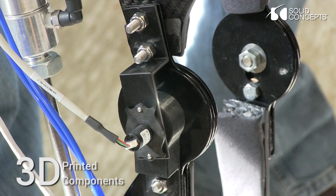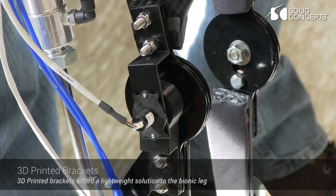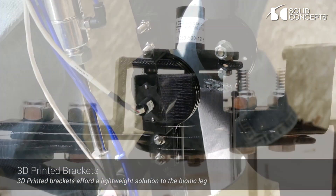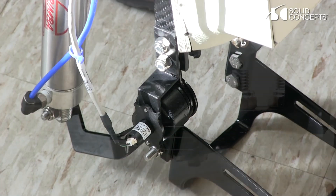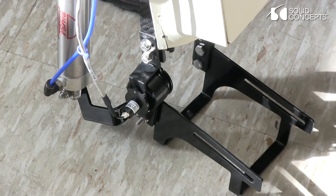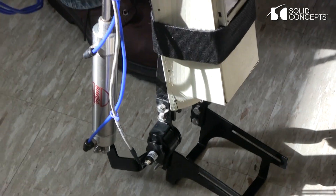What we are making is not mass production yet, so it doesn't justify making an expensive mold. So 3D printing is very important for us to make the right shape from the beginning. There are some areas we can move quickly, but there are some areas where we need to get help from professionals, and 3D printing is one of them.